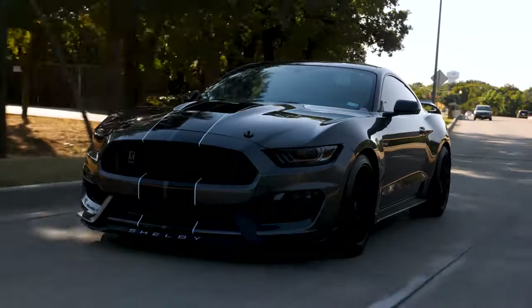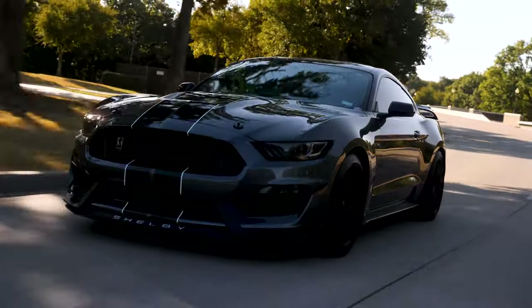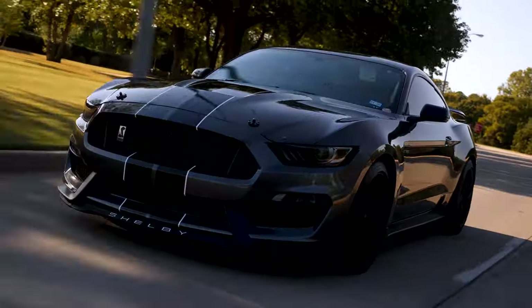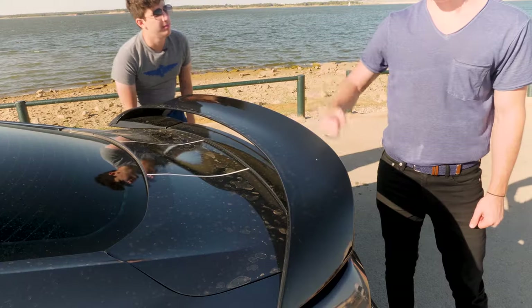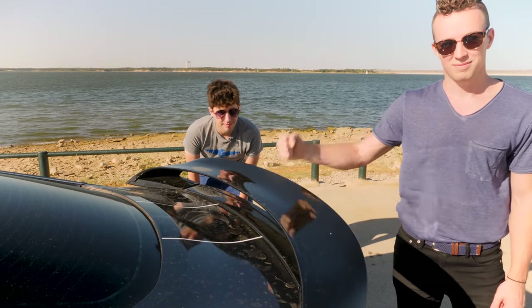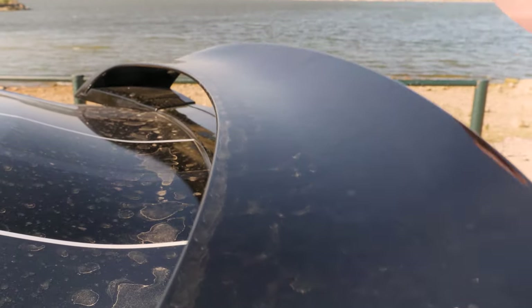The current generation Mustangs are the best looking they've ever made. One knock I do have to give is the spoiler. The back is very flimsy — looking out the mirror right now it's just flopping around. That is very, very cheap. Obviously they don't want to put a bunch of weight on the back, but you can't open the trunk by the wing because you feel like you're going to break it. It flexes a lot and feels really flimsy.